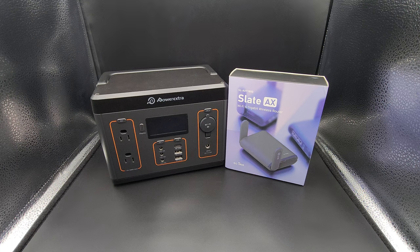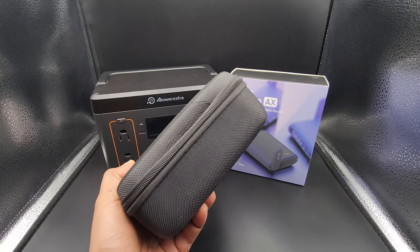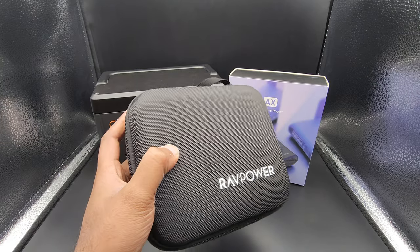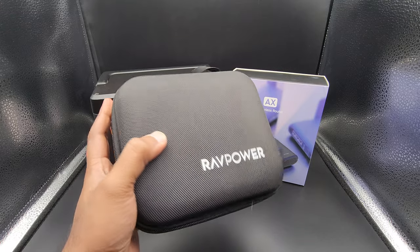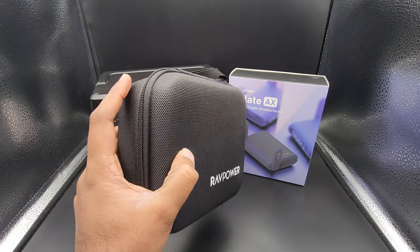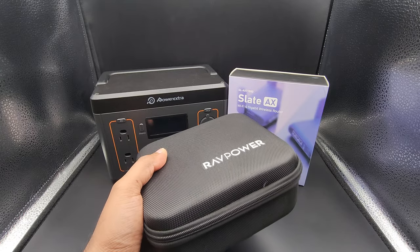So without much further talking, let me just go over the device. I currently keep it in this little tiny box that I received for a power battery. Unfortunately, the battery didn't make it through eventually after a couple of years of usage, but it serves as a good travel container for this thing. It's a hard shell, so it actually protects the device inside very well.